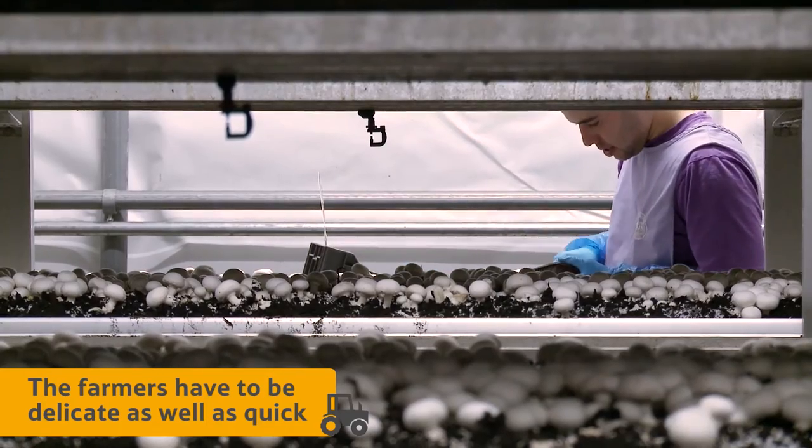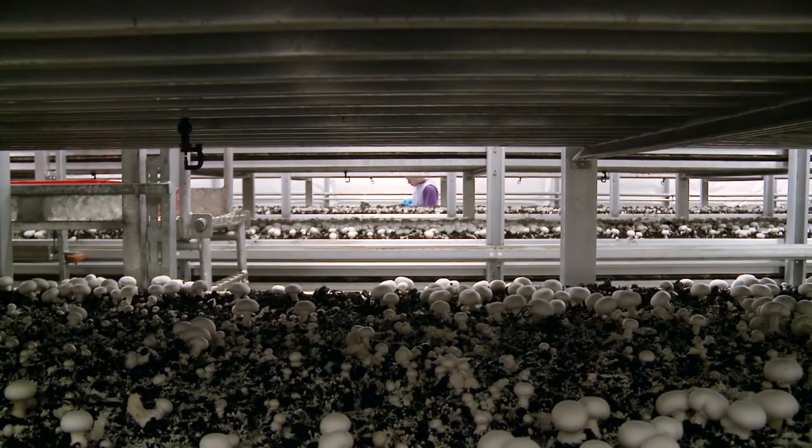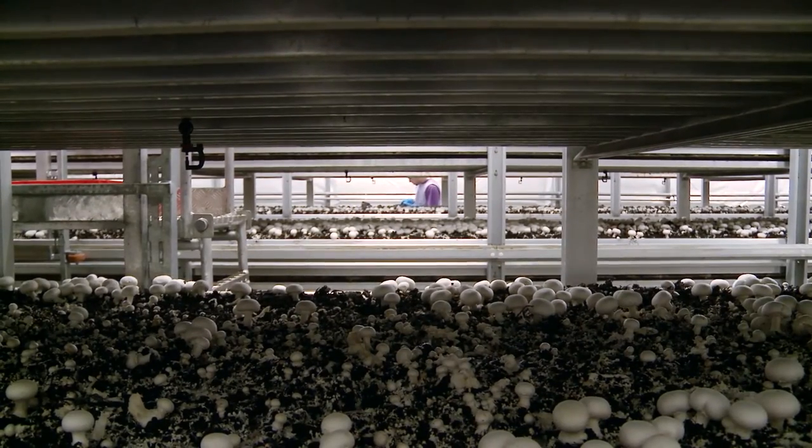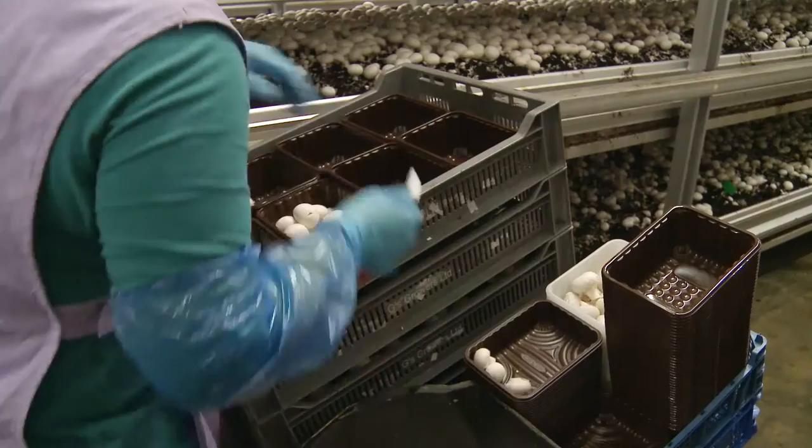But the farmers have to be delicate as well as quick. Mushrooms are soft and will bruise easily. They're picked straight into the boxes, called punnets, and the box they end up in will depend on their size and quality.